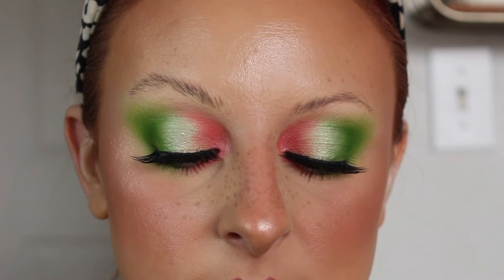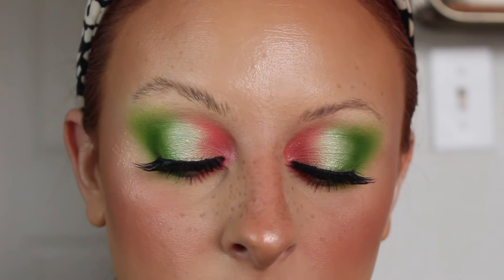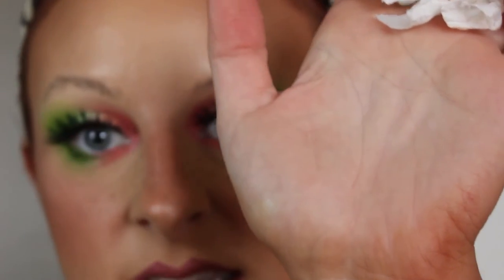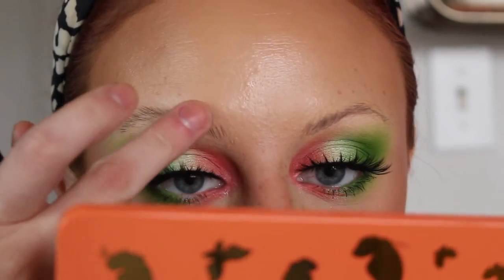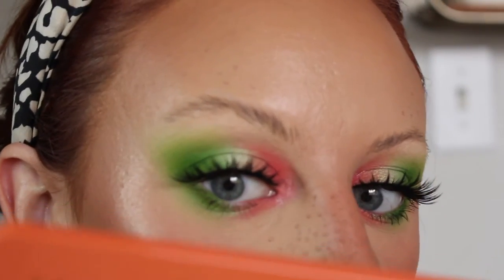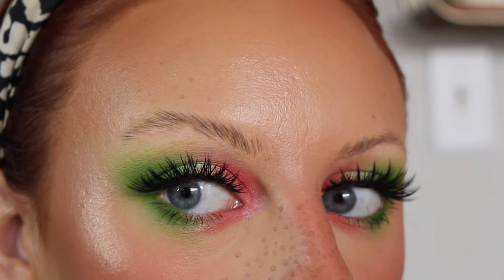It's better to clean the spoolie while the wax is still wet — otherwise it dries on your spoolie and gets kind of gross. As you can see, it's pretty much clean now versus if you let it dry. Once it's dry, it looks more matte — you can see that.